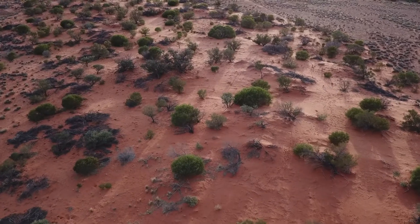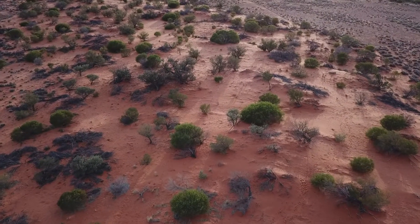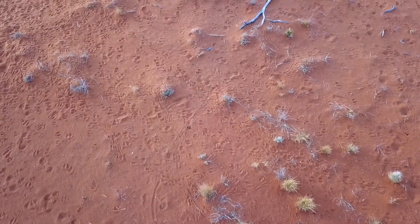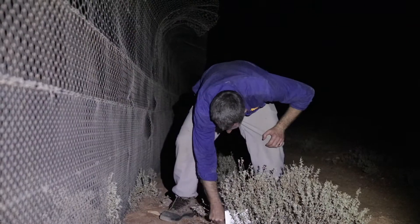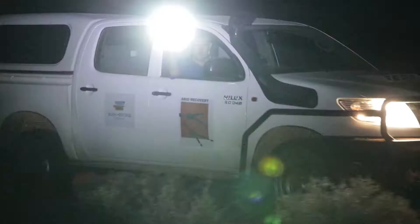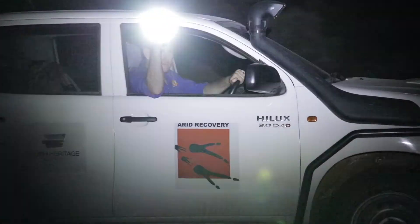The main way we're monitoring their numbers and activity is through a combination of track counts, where we brush the sand dunes and look at their specific tracks, but also some trapping — targeted Elliott trapping — and also some spotlight surveys. For rabbit densities, we're measuring mostly through spotlighting.